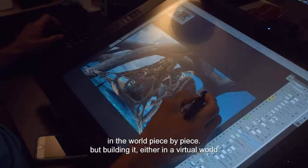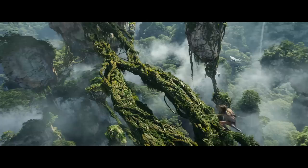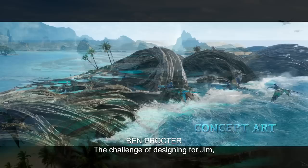In making a movie set on Pandora, Pandora doesn't exist. Which means we are not only designing everything in the world piece by piece, but building it, either in a virtual world or practically on physical sets. One of the main challenges of designing something from the ground up is not just the design itself, but it's all the details — every blade of grass, every leaf, every flower, every bug. It's daunting, but it's fun.